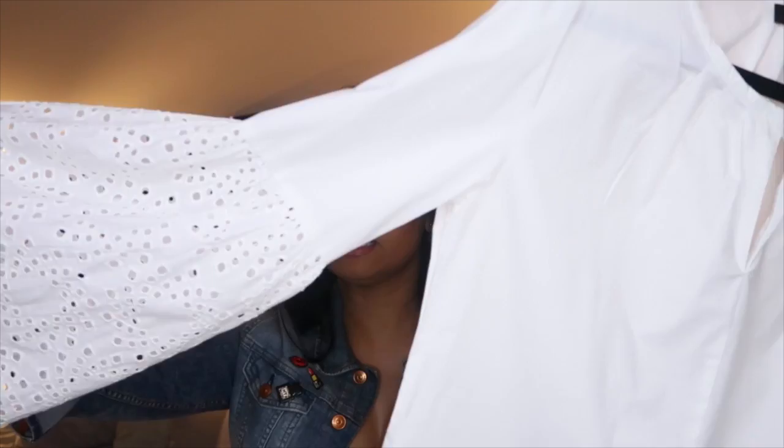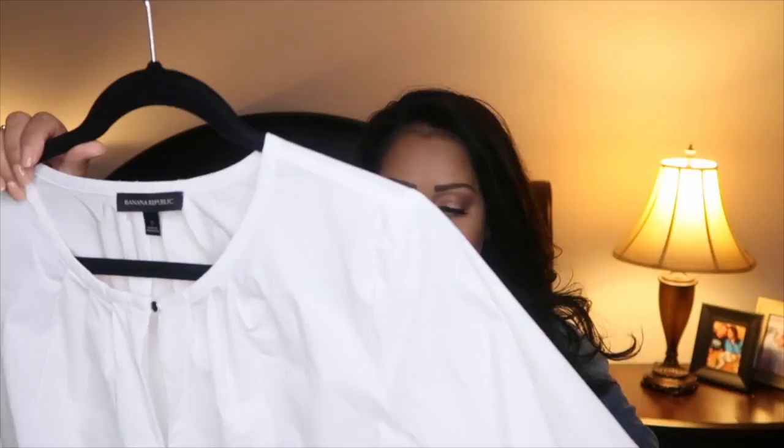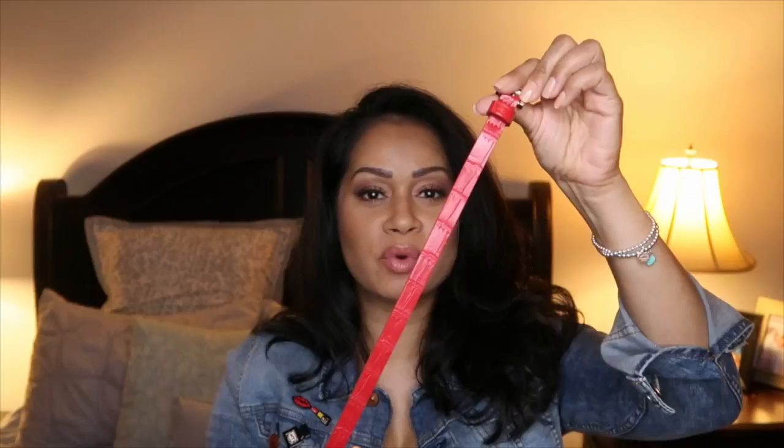The last item on my fashion list is this gorgeous top from Banana Republic. It's got laser cut-out bell sleeves and a cute little gathered collar with a silver button in the middle. Surprisingly I was a size small — I usually take a medium to large depending on how clothing is made. I love this blouse so much. I think it is feminine without being too over-the-top girly, because that's really not my style.